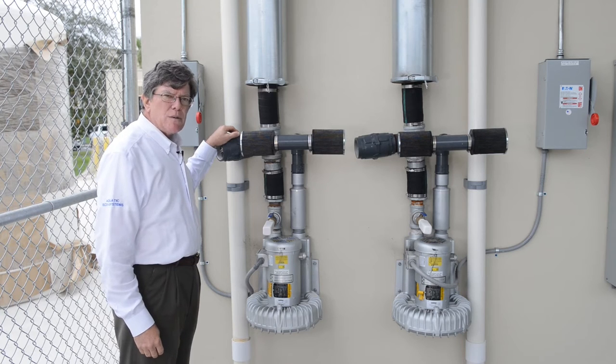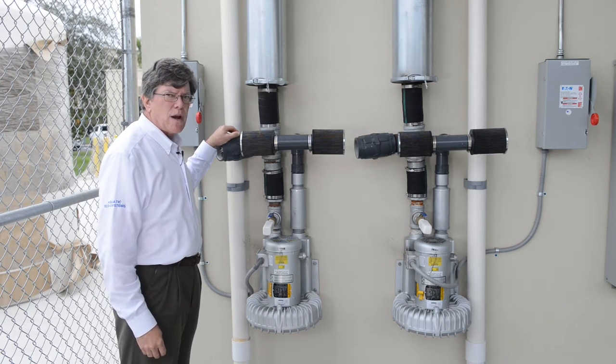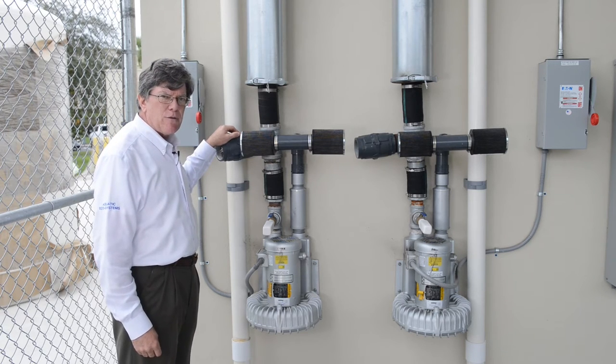These are our Sweetwater blowers, a product from Pentair Aquatic Ecosystems that we've had for quite a long time. Very reliable. This is a 3.5 horsepower model — each of these are 3.5 horsepower.